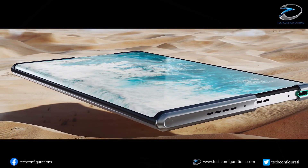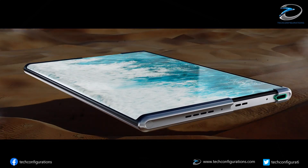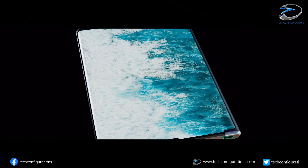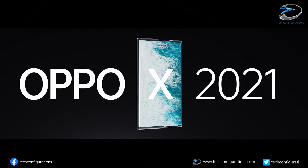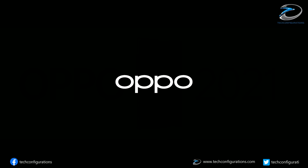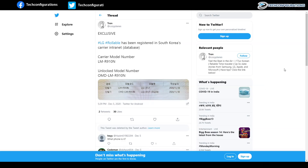Earlier there were rumors that LG is also working on a rollable phone, and now the leakster Cosi Plains has revealed that LG's rollable smartphone has been supported in a Korean operator's internal database with the model number LMRM910N, while the model number of the unlocked carrier model is LMR910N.